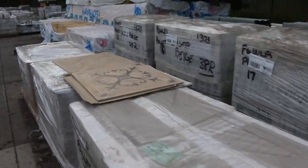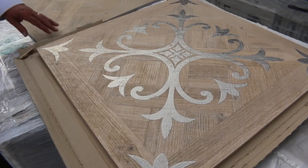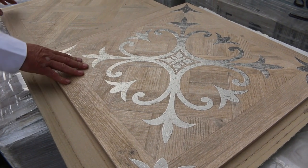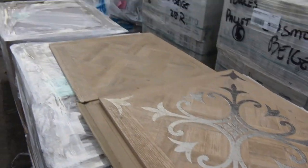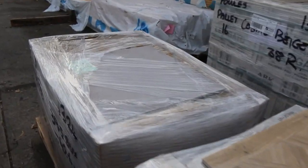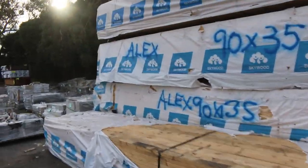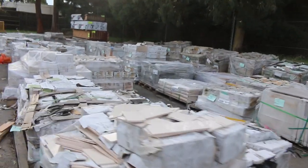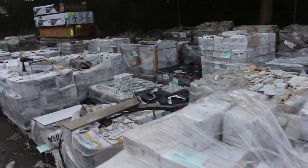Quite a few tiles delivered this week, including this one here — have a look at that one, that'll be an absolute ripper. I think Jeff, who used to work here, used to have some tiles like that. Absolutely sensational looking tiles. Beautiful, beautiful feature tiles there. Lots and lots of tiles.